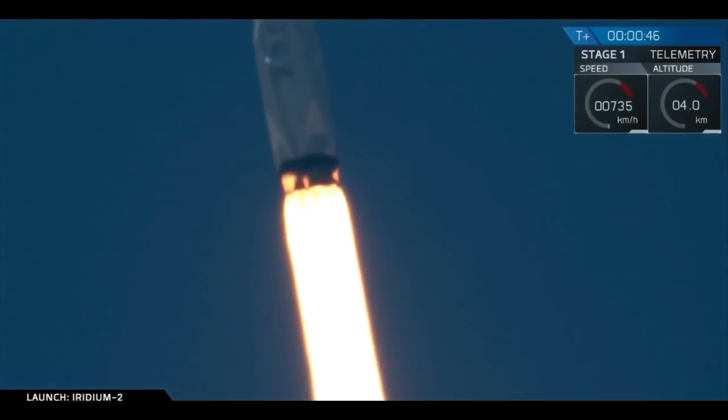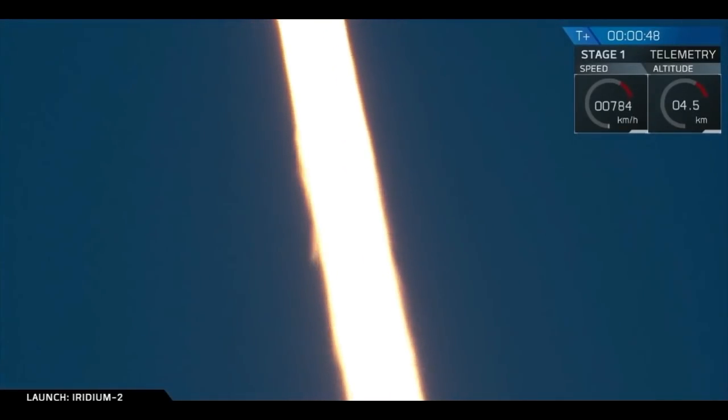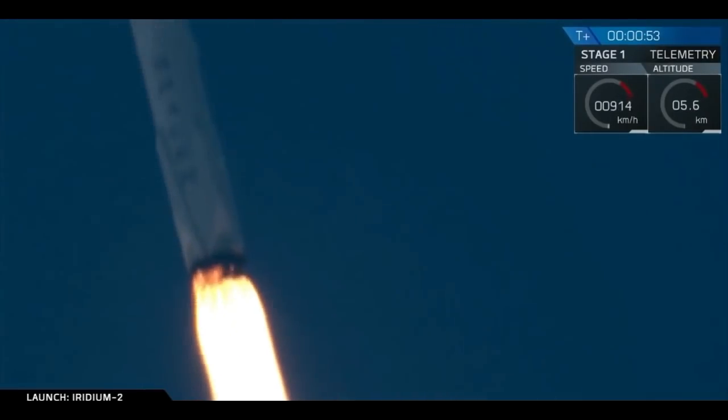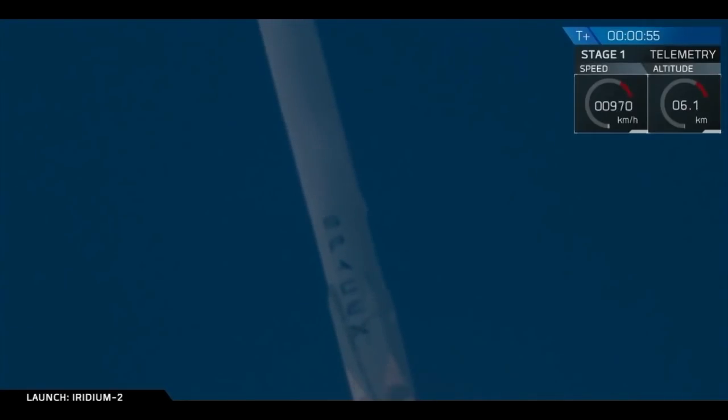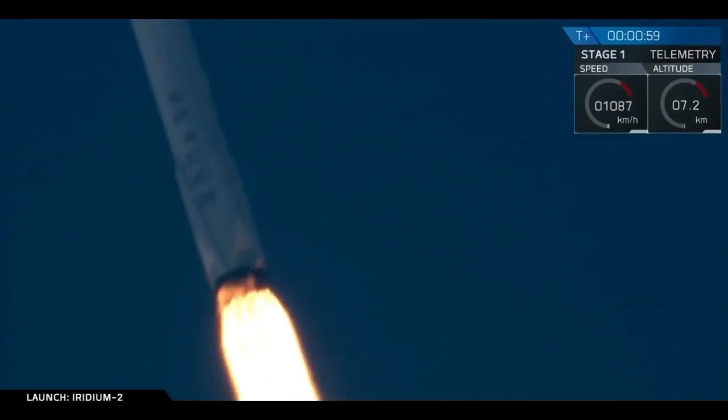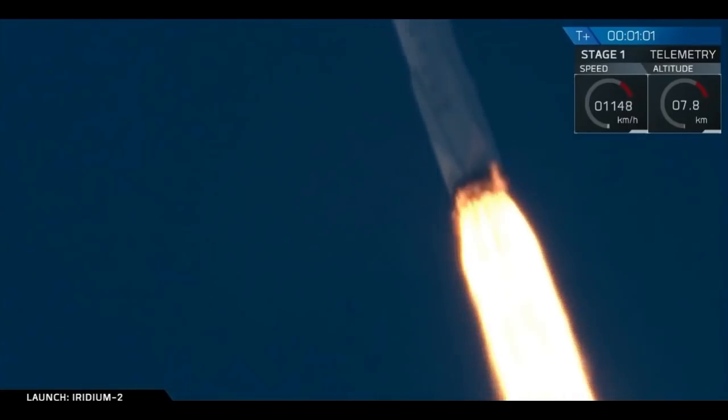F9 power and telemetry nominal. At 2 minutes 53 seconds into flight, we've just heard the callouts that engines are nominal. We've also got good status on the avionics system. We're coming up on maximum dynamic pressure.